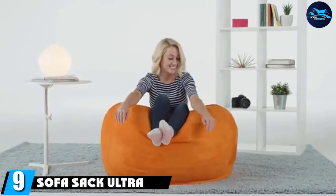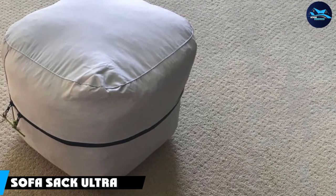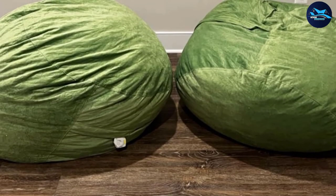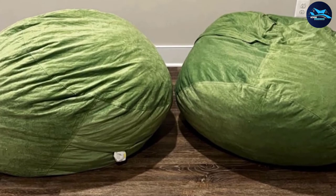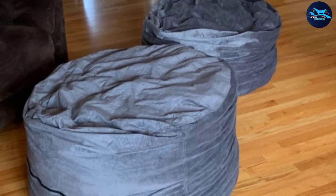At number nine we have the Sofa Sack Ultra Soft. Soft and comfortable, you can't go wrong with this beanbag. It's made from a comfortable memory foam material that's fluffier than your typical bean-filled chair. It has an average 4.3-star rating from more than 11,000 reviews. Reviewers note that it takes a few days to fully fluff up after unpacking, but many appreciate how large and soft it is once fully expanded.